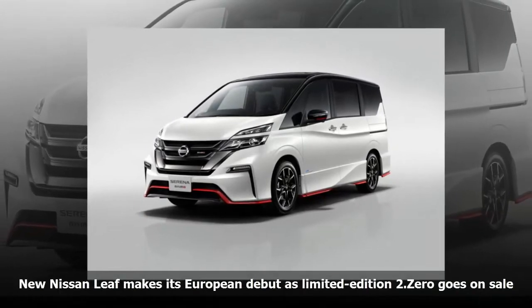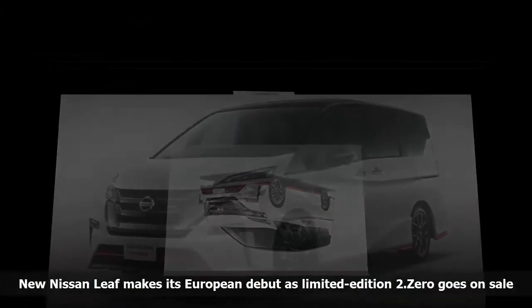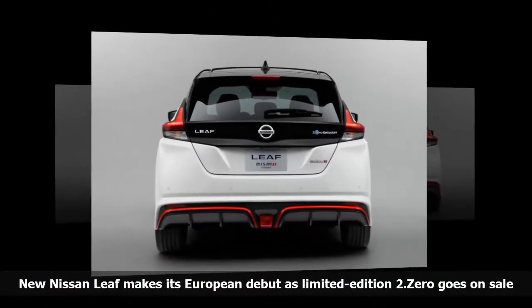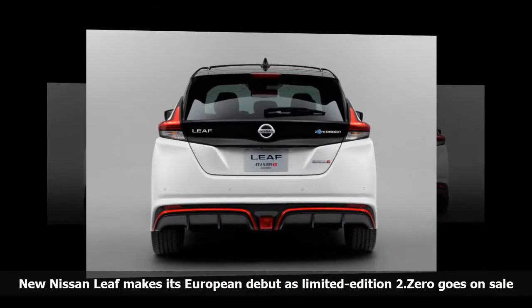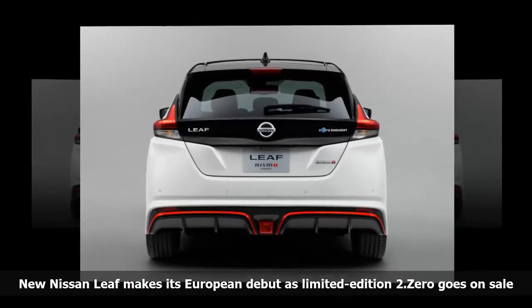The Nissan Leaf also gets the addition of the e-pedal for the first time. This uses regenerative braking when the accelerator is released, meaning most drivers will rarely use the brake pedal and will cover short journeys using minimal battery power.